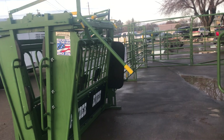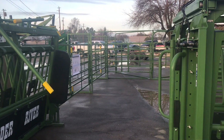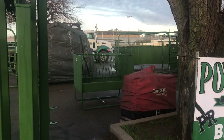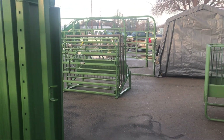Over here to my left, we got an M2000 chute hooked up to a 20-foot Homesteader Alley with a portable 180-degree sweep tub in the back. We got a nice 5-foot cattle V-Rack feeder here, and a nice gate display going on.